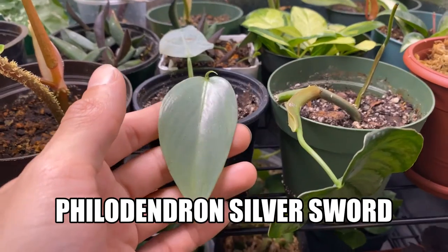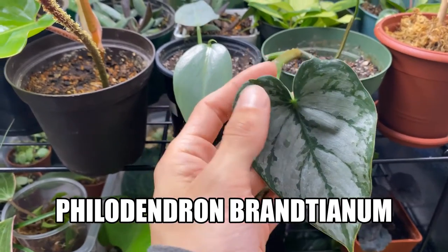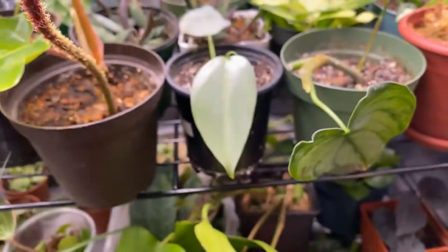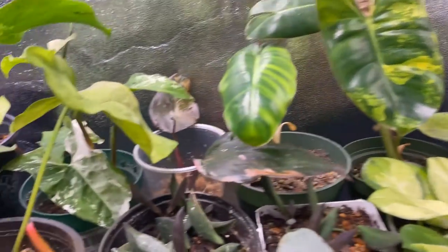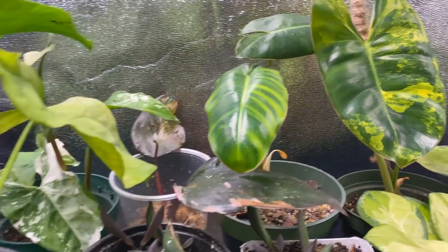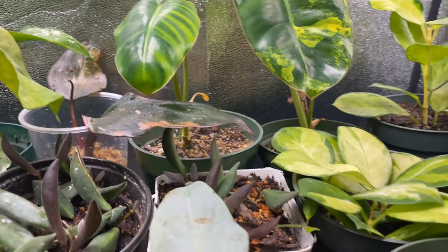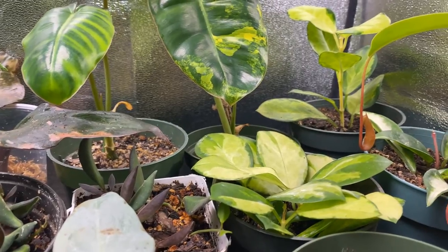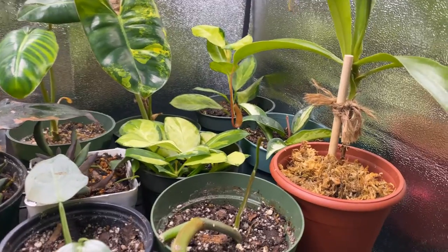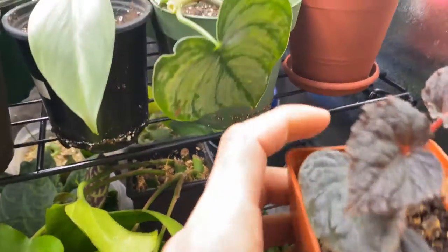This is a silver sword I just recently got. This is a philodendron — I'll put the name on the screen — and I have this little philodendron pink princess that I finally got. I'm just really excited, happy, and amazed that all this is possible with all the hard work I've been doing and all of your support. This is what's going to be happening and what we're going to be doing for our next stages.